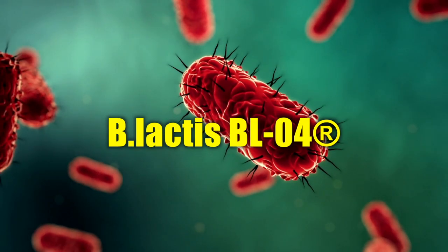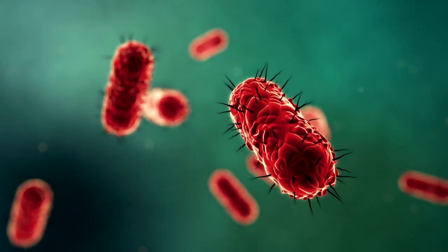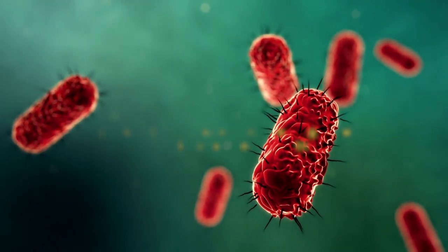B. Lactis BL04 is said to be very effective in removing the bacteria that erode your teeth's enamel, the outermost protective layer. It also prevents the bad bacteria from forming plaque, an acidic surface on your teeth.